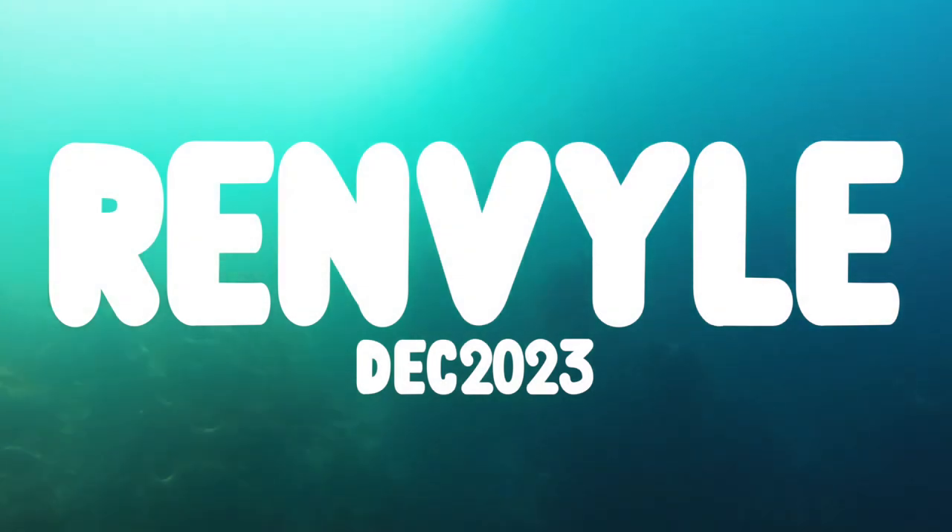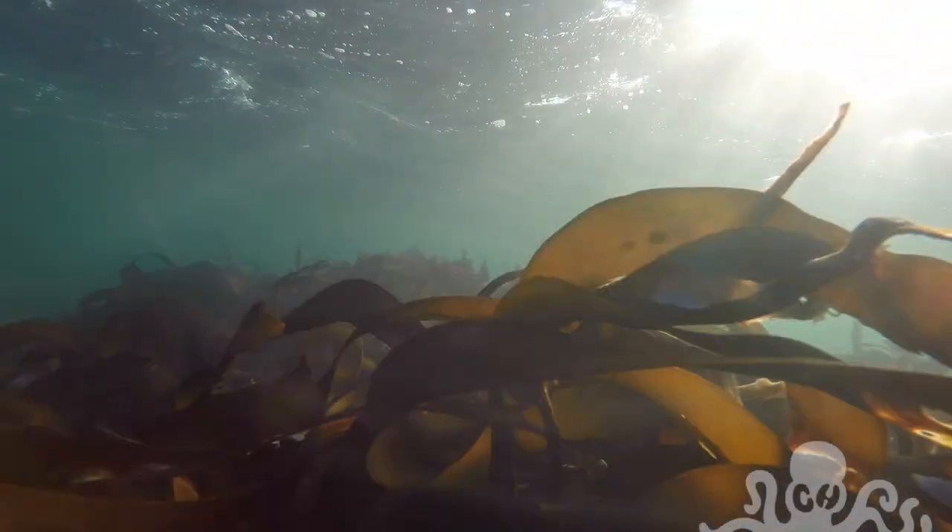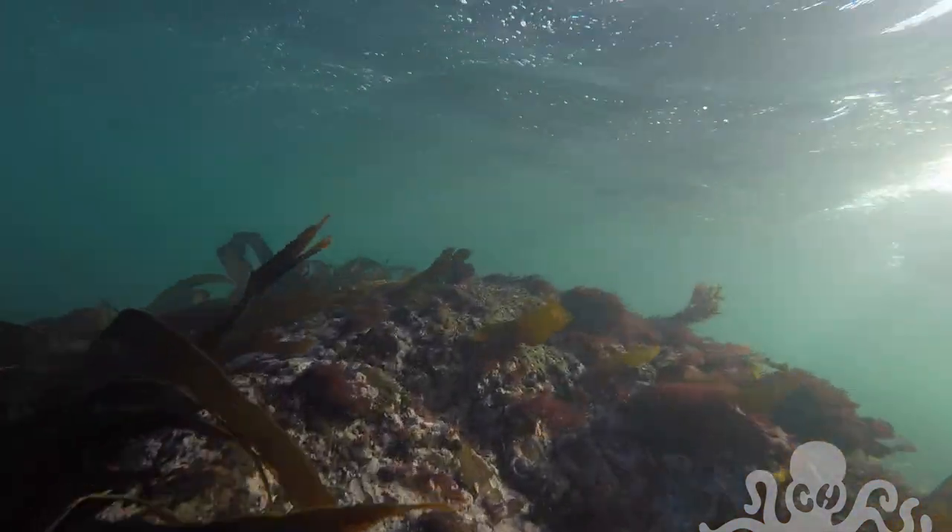This was shot on my last trip to the Renville Peninsula in December of 2023. The visibility was actually quite good, but boy oh boy was it cold.